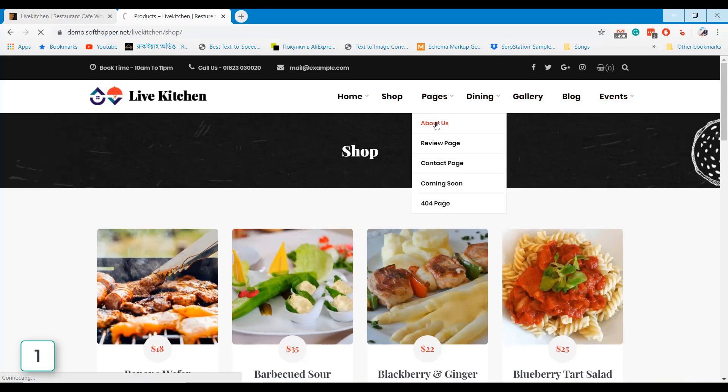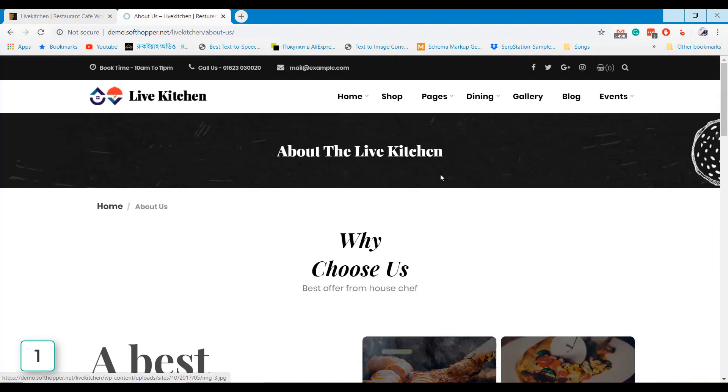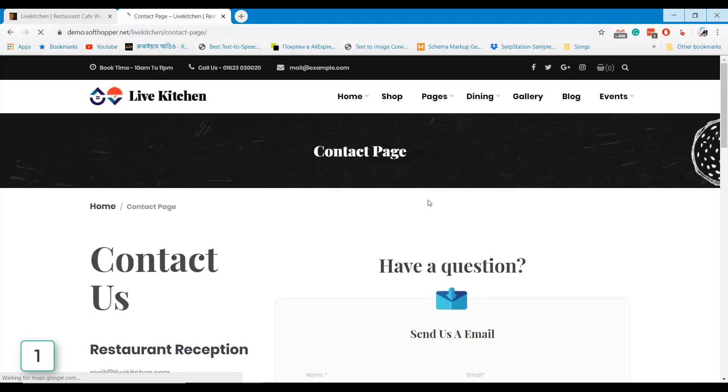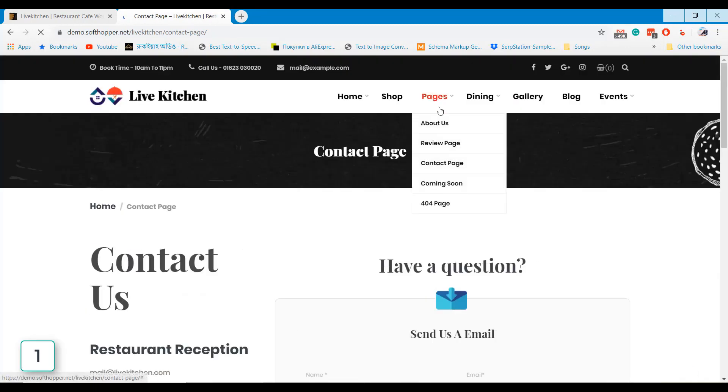This is a responsive design cafe and restaurant WordPress theme that fits on any type of device. I added the theme download link in the video description — check out the link to download the theme for your business.